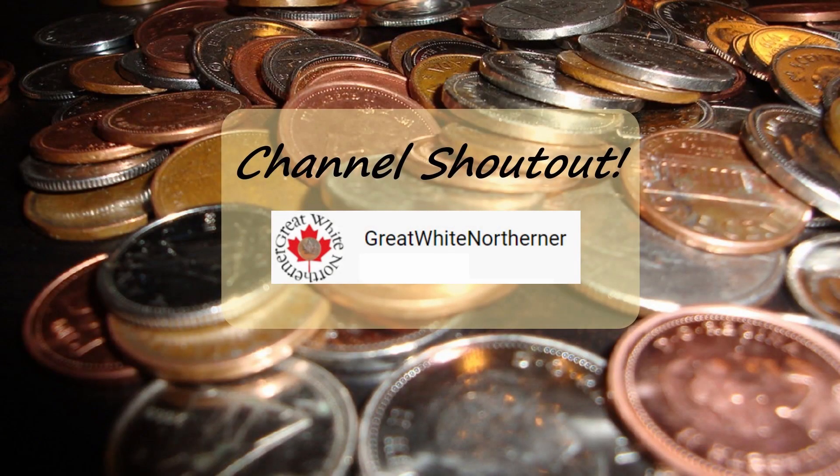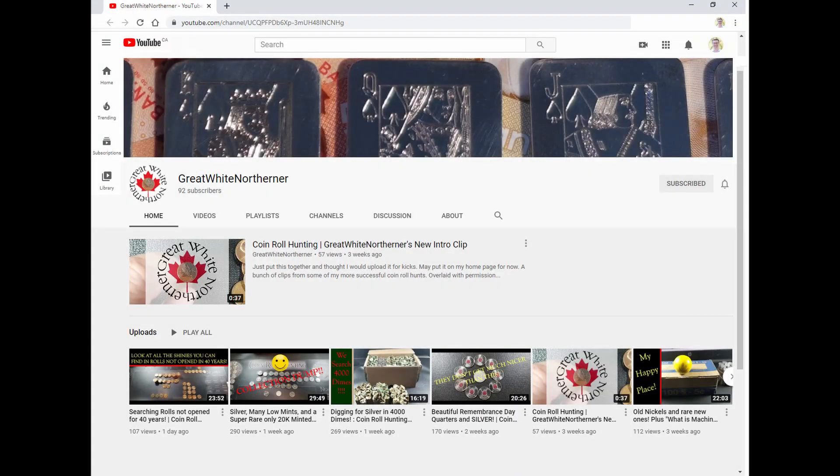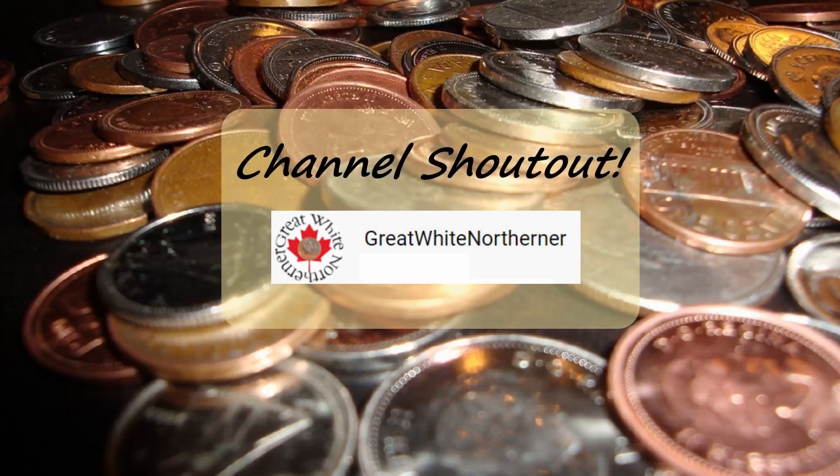Before the wrap-up, I want to give a shout-out to another Canadian coin roll hunter — Great White Northerner. Go over and subscribe to his channel, like his videos and tell him you came from Emmanuel's YouTube channel. Click on the card above for a link to his channel.